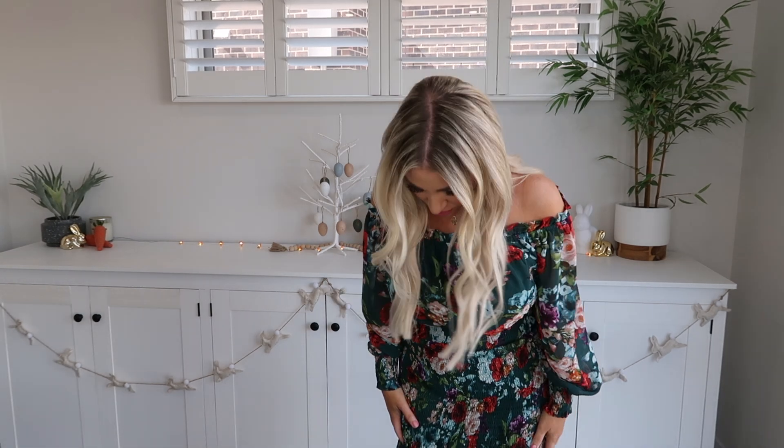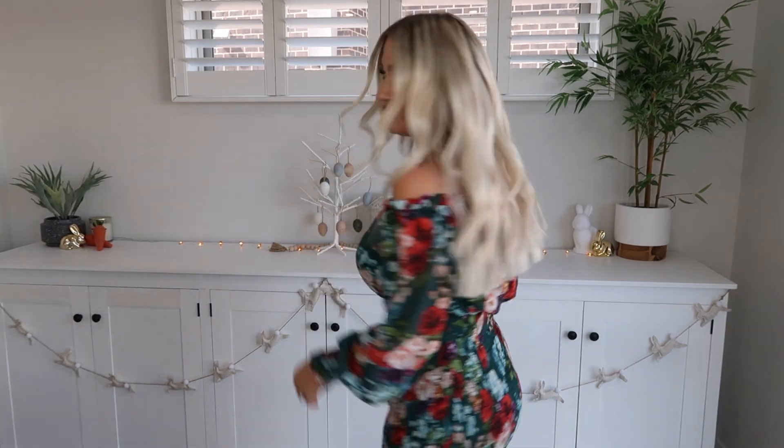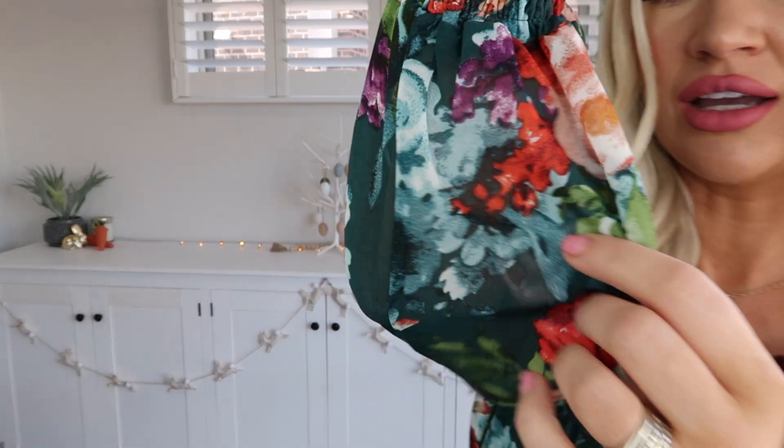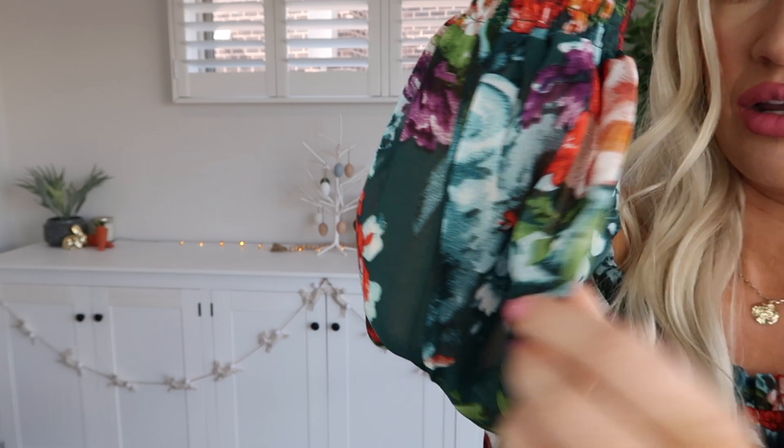The bodice portion is sheer as well, so it's a very forgiving dress — if you need it to stretch out, it will. All the ruffling from the waist down is just so pretty and floaty. It's skimming the ground on me so I'd probably benefit from having it taken up a little bit. I love the color — it's a deep jade green kind of shade.